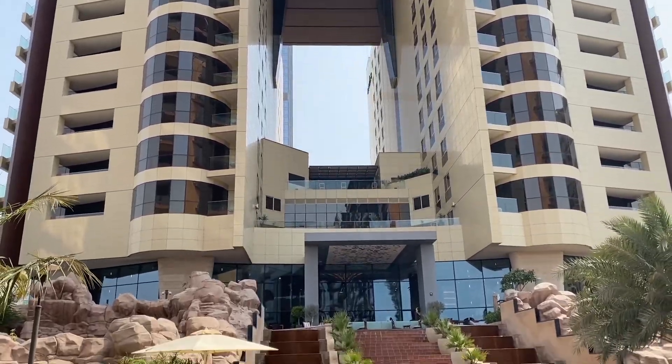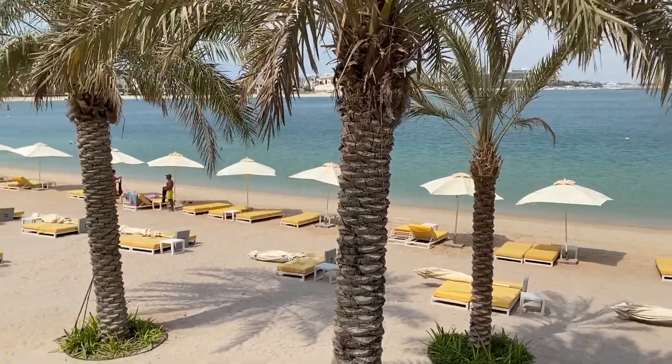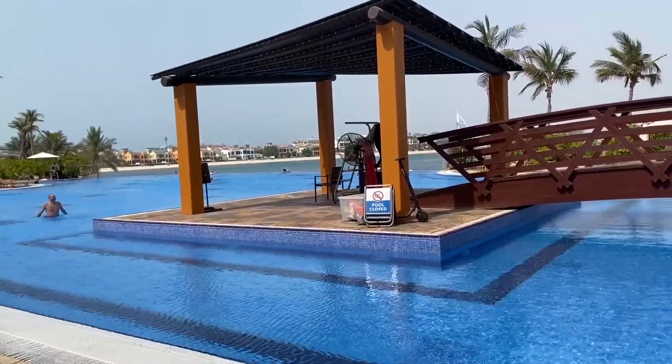Hi, welcome to Zen Hotel Lab. Today I will show you Anda's Dubai the Palm. We are going to check out the beach, the swimming pool and of course their beautiful rooms.